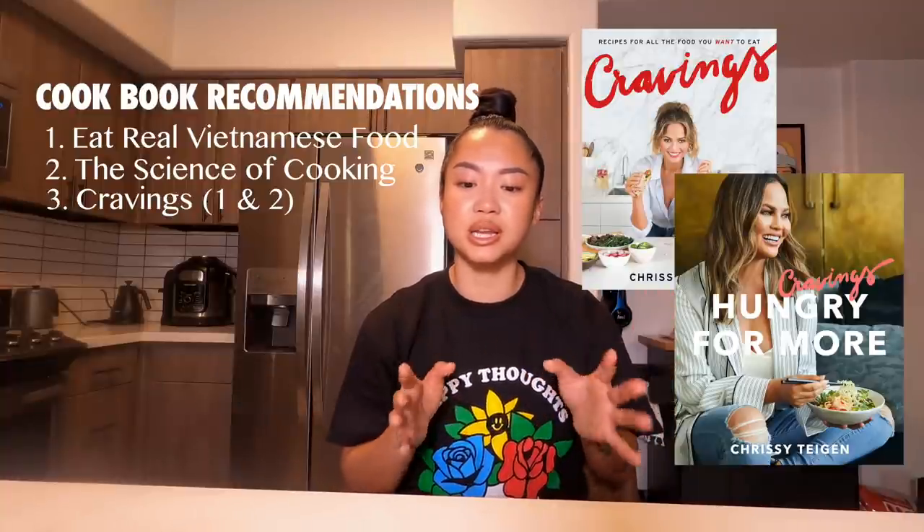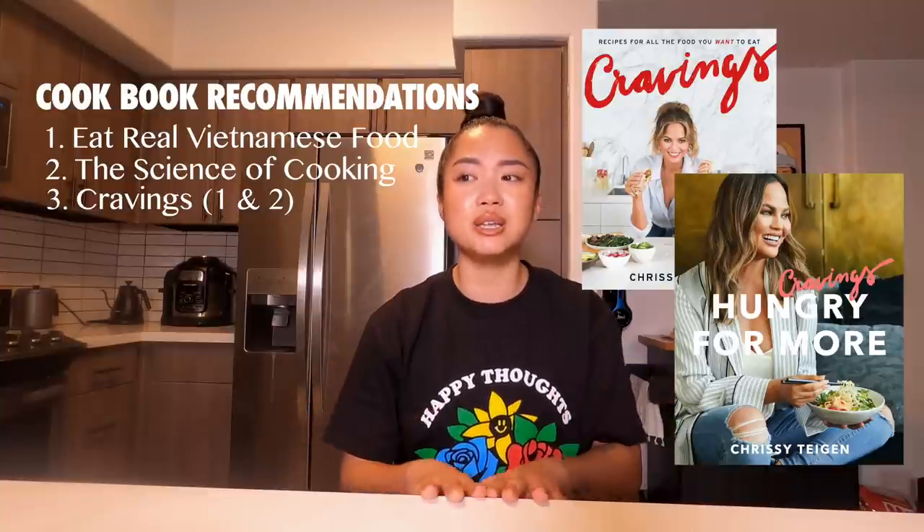The next one would have to be Cravings — either the first or the second one, both are out of this world. These are really, really good recipes. It's really cool to see somebody being proud of their authentic flavors and putting it out to a huge audience. It's definitely something I look up to. Both of her cookbooks are really good, her recipes are surprisingly easy but delicious, and that is definitely up my alley.